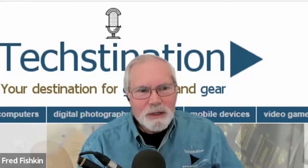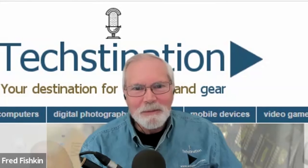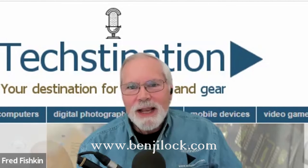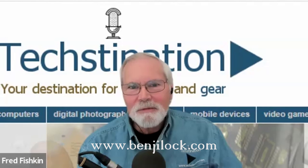Congratulations on all of the innovation, and it sounds like there's a lot more to come. For more info the website is benjilock.com. Robbie Cabral, thank you for taking the time with us.